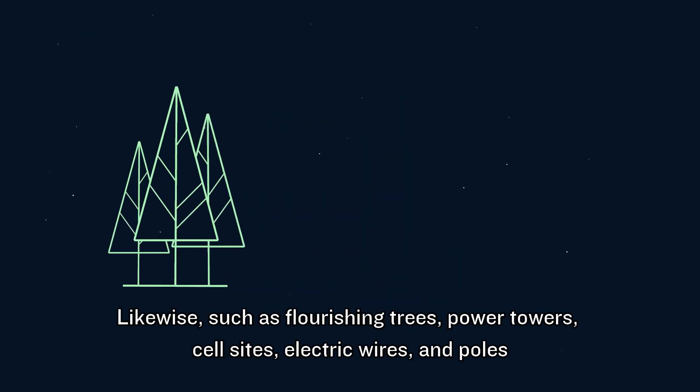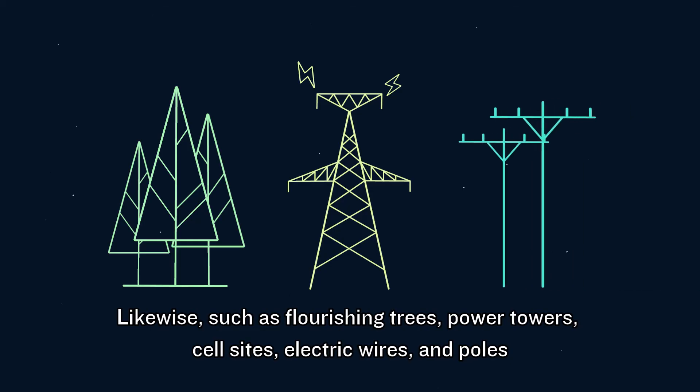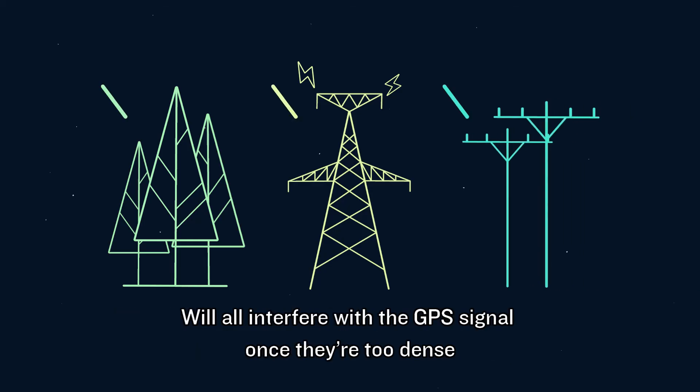Likewise, flourishing trees, power towers, cell sites, electric wires, and poles will all interfere with GPS signals once they are too dense.